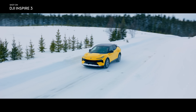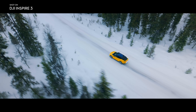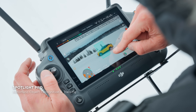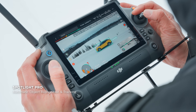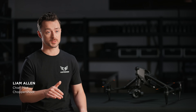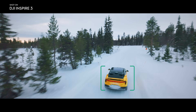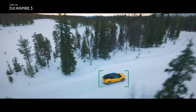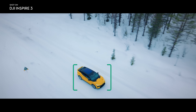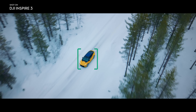Most aerial shots focus on a single point or subject, and this ability is dramatically optimized with Spotlight Pro, which stays focused on a selected subject as you manually control flight. Spotlight Pro lets me focus entirely on the flight while the gimbal stays locked on the subject, so I can get really complex shots even if I'm shooting solo.